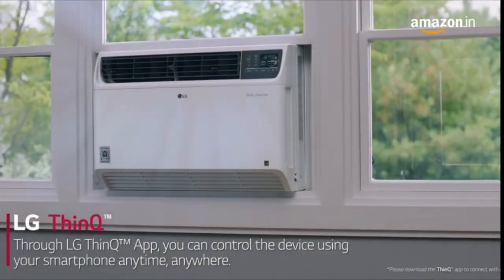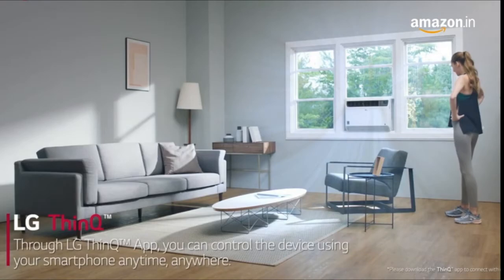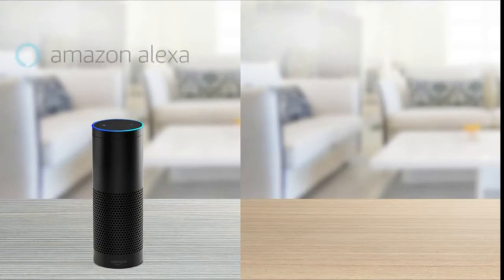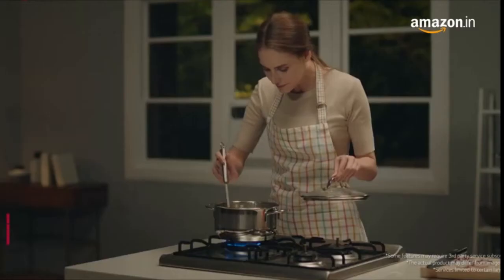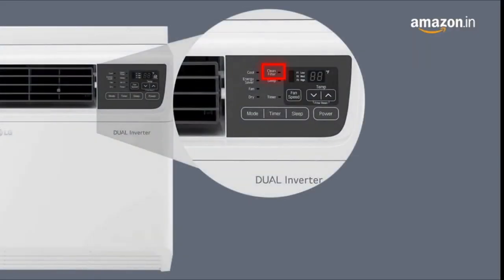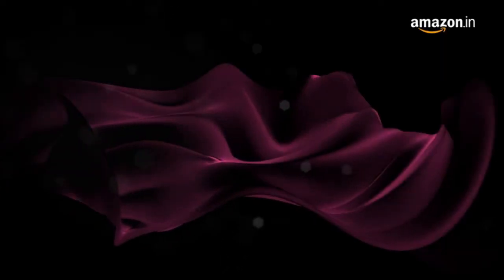You can control your LG AC even when you are not at home, as it is compatible with LG ThinQ, a smart Wi-Fi monitoring and control app which is compatible with Amazon Alexa and Google Assistant, enabling voice control. A filter clean indicator reminds you to clean the filter; regular cleaning gives you clean and pure air.